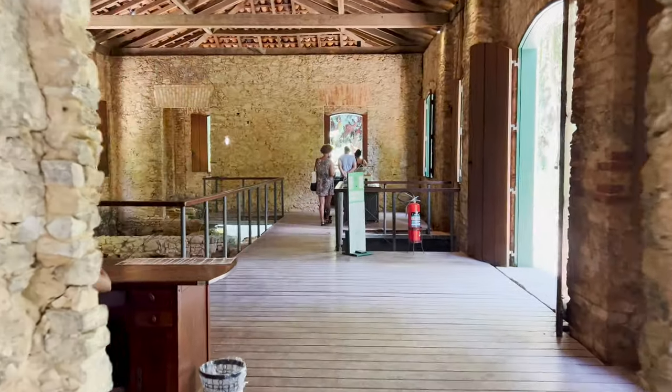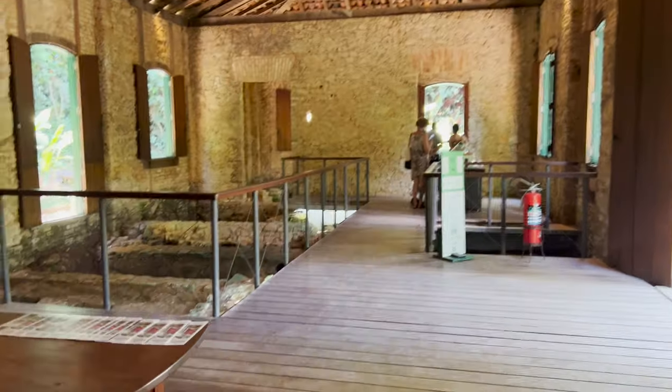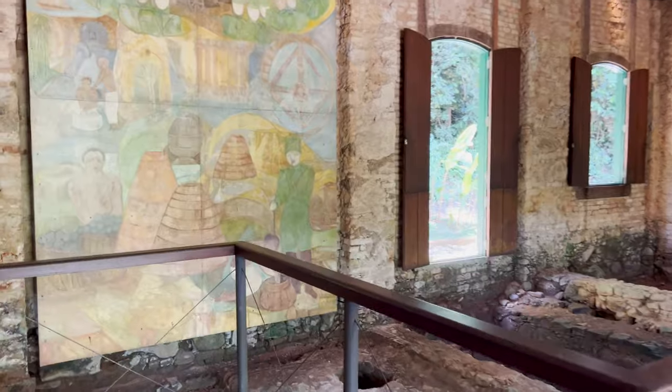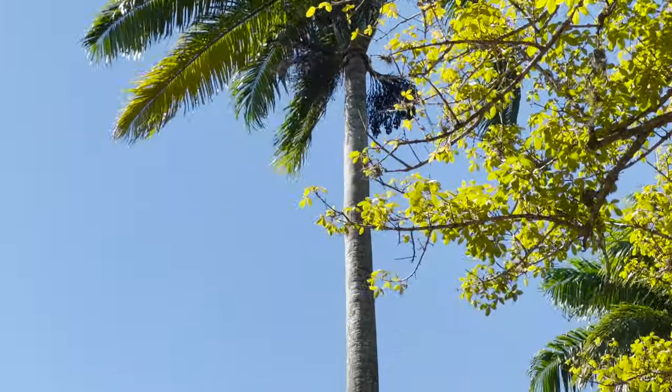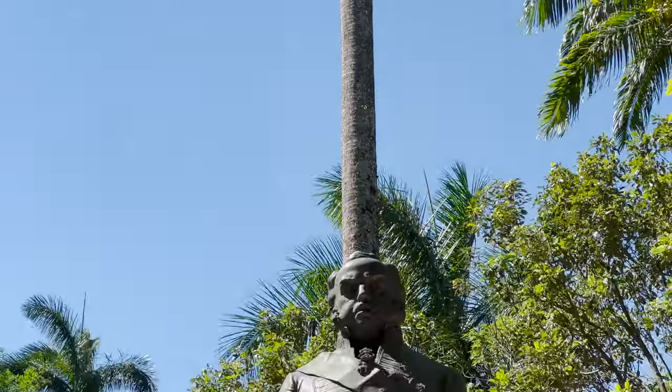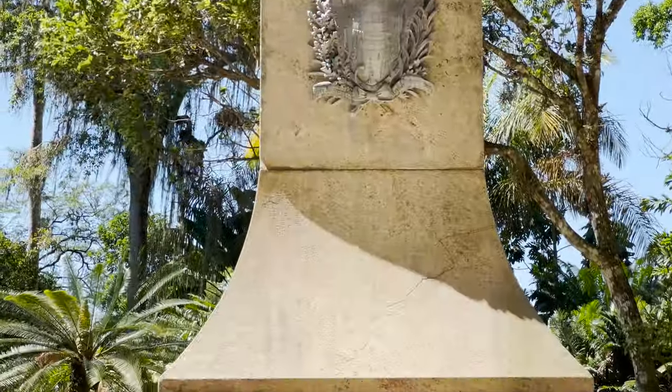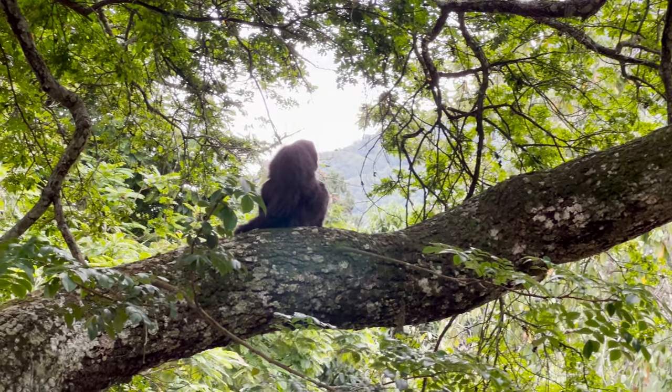For some reason, a gunpowder factory was also put in place here — I'm not too sure what those two things have in common, but they were both placed in the same location. Behind me here, the statue you see is King John VI of Portugal, and he was the one who moved from Portugal to Brazil and created the Botanical Garden back in 1808.